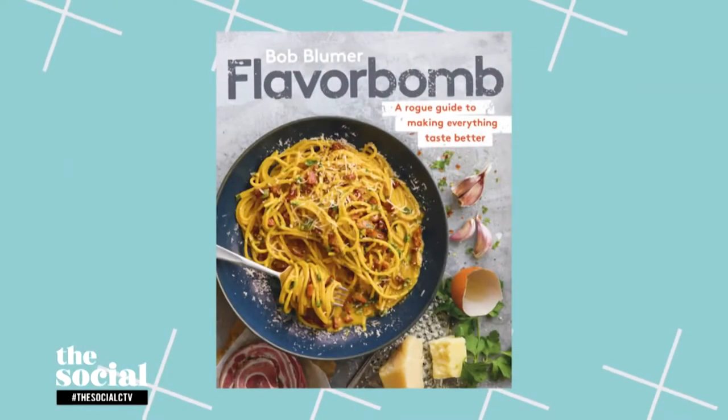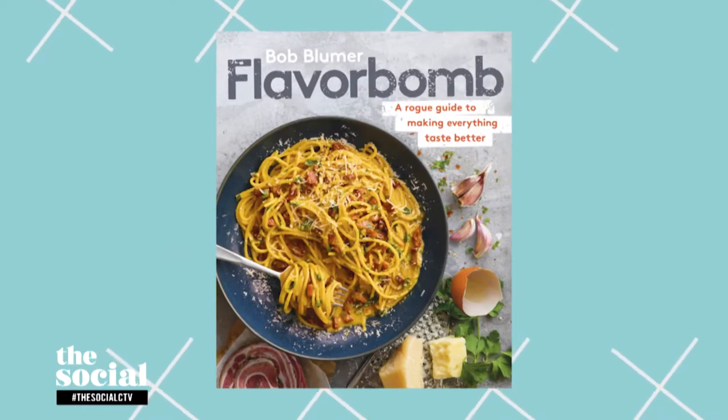Welcome back, everybody. Over the last 11 months, we've all spent more time in our kitchen cooking than ever before, and maybe we're getting a little bit tired of our regular rotation. Our next guest is here to help with cooking hacks and tips on getting more out of our ingredients — chef, TV host, and author of Flavor Bomb: A Road Guide to Making Everything Taste Better. I'm talking about Bob Bloomer.